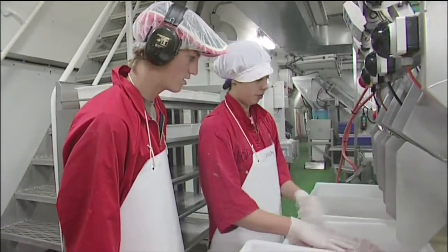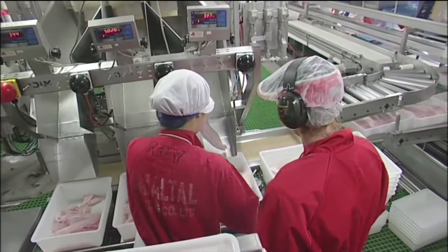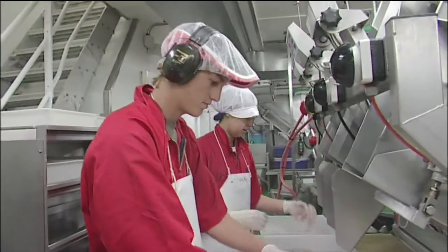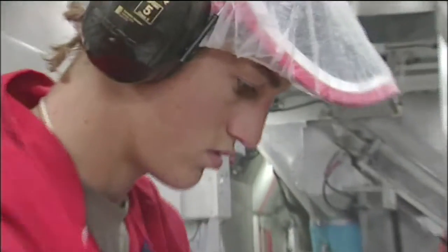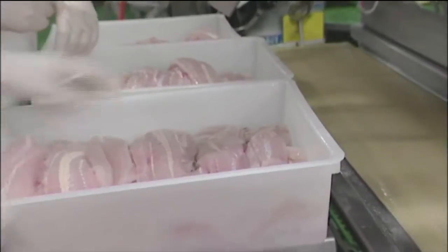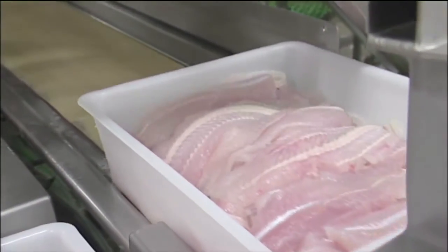The weigh station is where you sort the fillets into trays. Each tray must have similar sized fillets and the trays must weigh seven and a half kilograms so that they can be packed later. It's one of the first jobs you do on the processing line. New workers are normally placed with someone experienced and trained up by them or by the factory manager — hands-on learning.